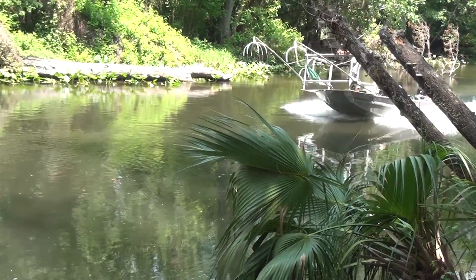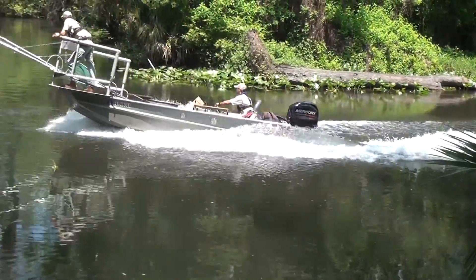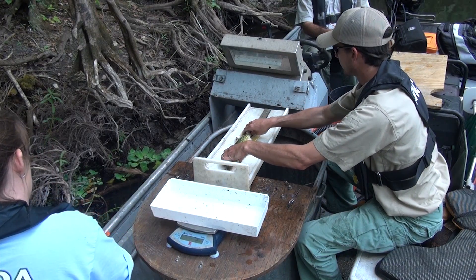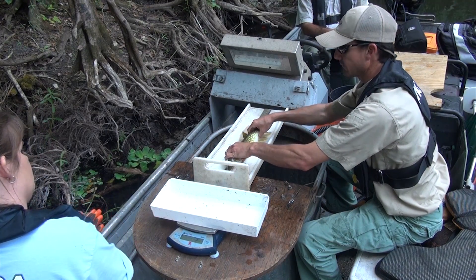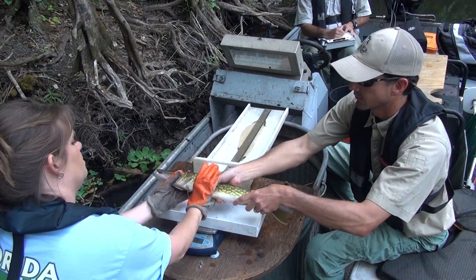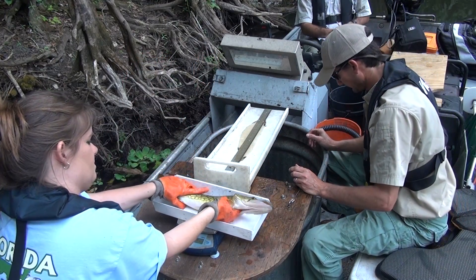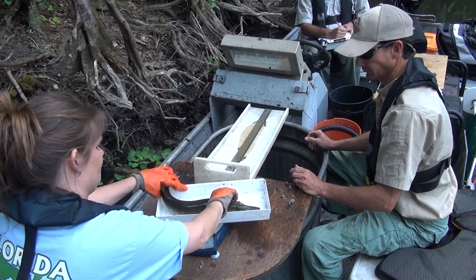In freshwater, you find a great variety of fish. Basically, fisheries biologists perform a physical exam on the fish, just like you might receive from your doctor. They want to be sure the fish is eating well, growing quickly, and doesn't have any signs of disease or parasites.